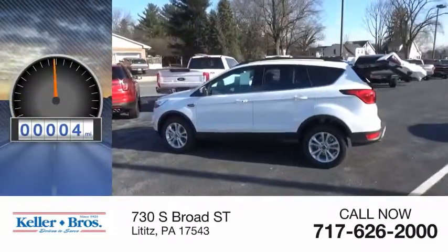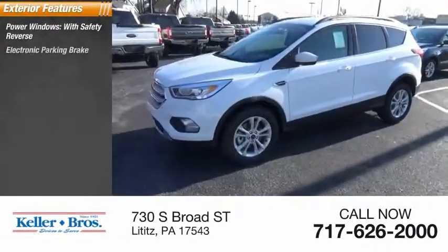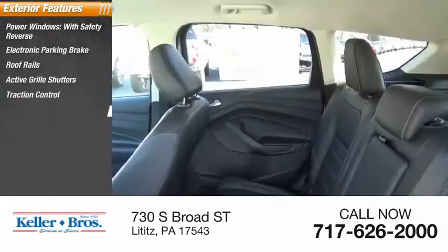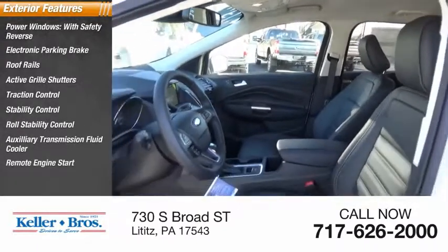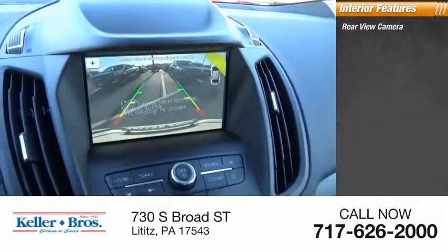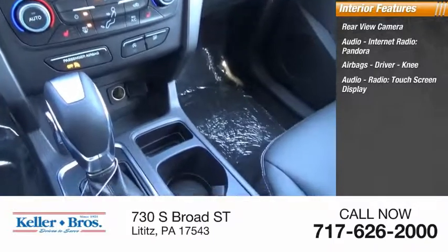This vehicle has less than 100 miles. Here are some of this vehicle's great options: power windows with safety reverse, electronic parking brake, roof rails, active grille shutters, traction control, stability control, roll stability control, auxiliary transmission fluid cooler, remote engine start, fog lights. Inside you'll find a rear view camera, audio internet radio, driver knee bolster, and a touchscreen display.